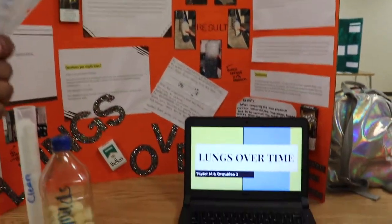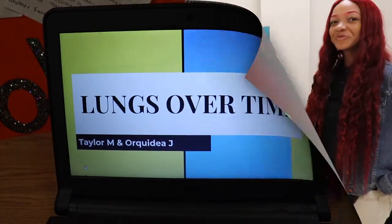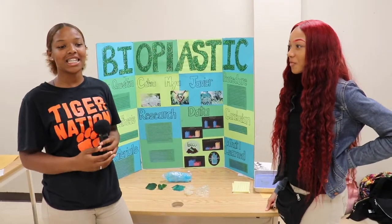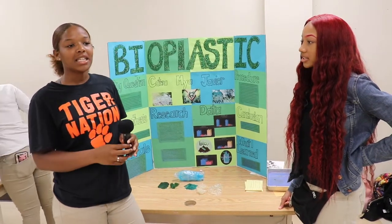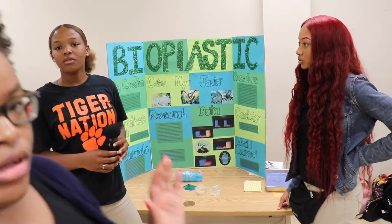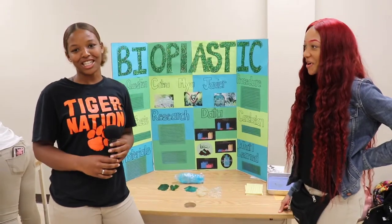Our project is bioplastic. Bioplastic is a biodegradable plastic that takes two to four months to degrade into the earth. Unlike normal plastic, bioplastic degrades faster and comes from natural resources, making it better for the earth. Normal plastic takes 500 to 1,000 years to degrade.